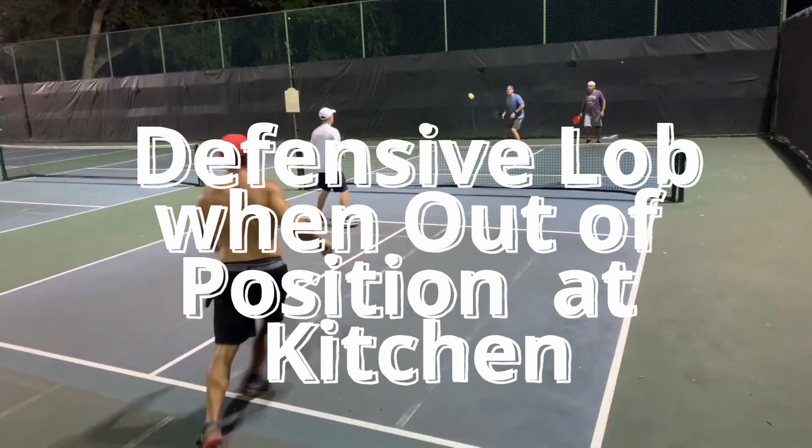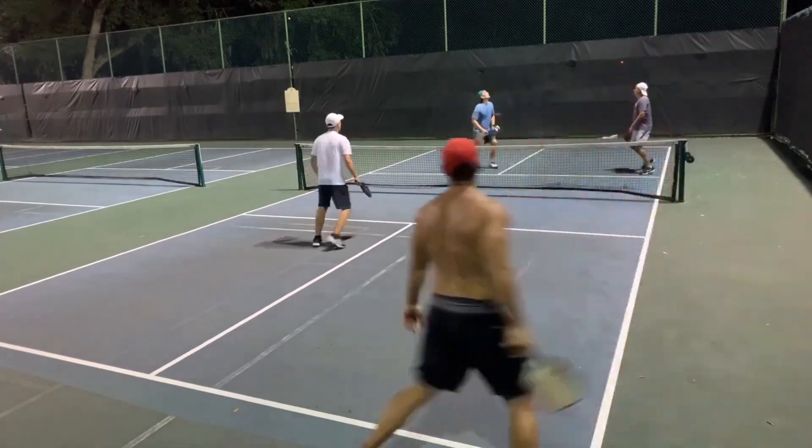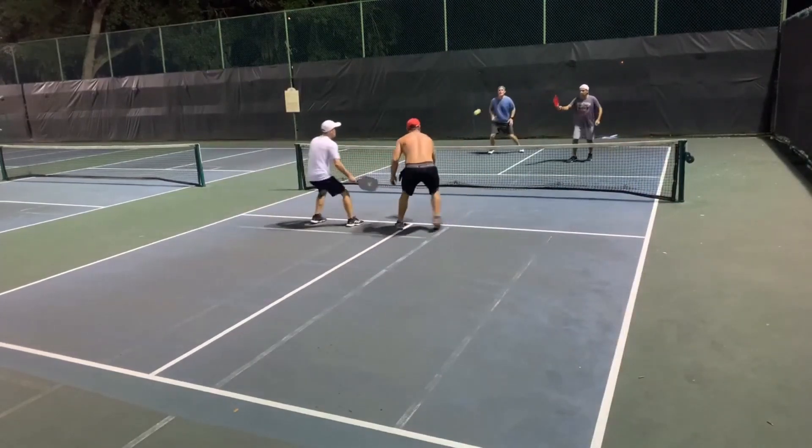First, the defensive lob from the kitchen. When do you hit this shot? When you're out of position. I was out of position, and it gave me time to get back into the point. And now we have them back — we actually have a good position.